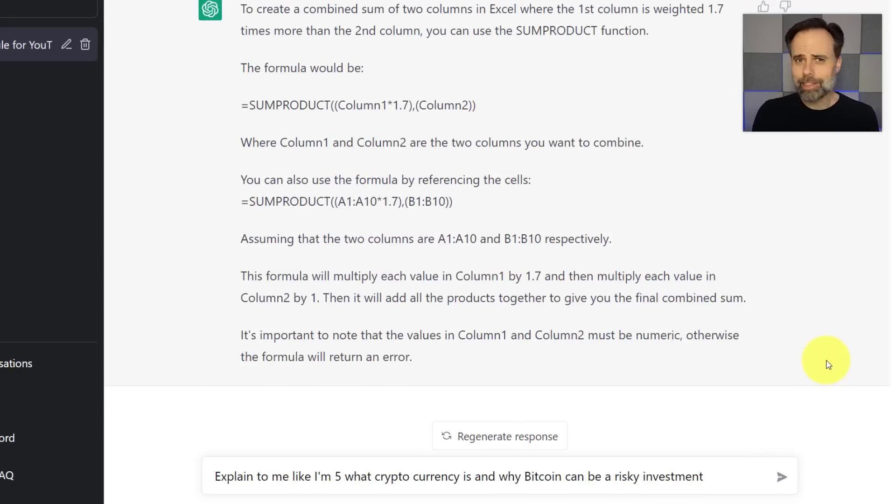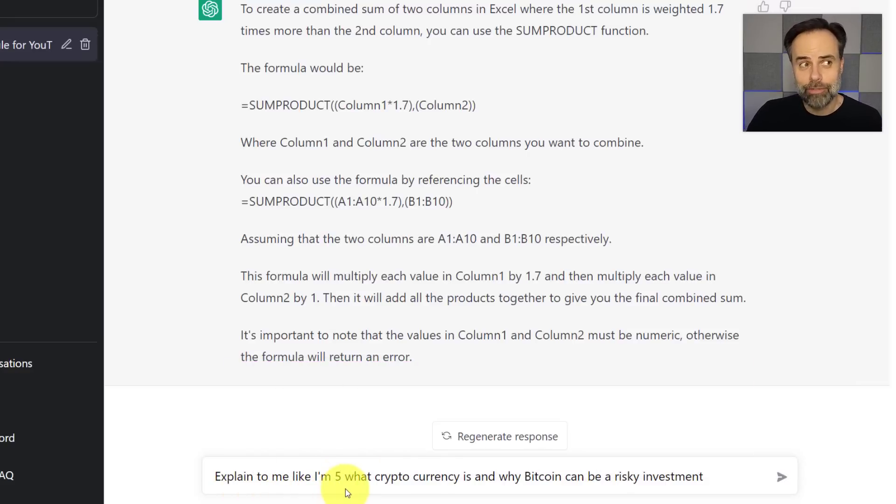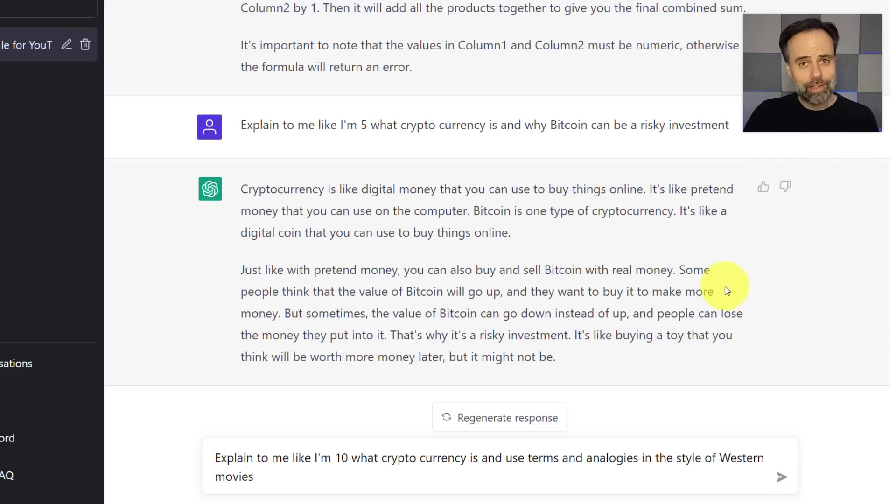No one likes to feel stupid. So what if you struggle to understand a complicated topic? Here within ChatGPT, we can use prompts such as 'explain to me like I'm 5' — or 10, or 20, or whatever age you think is appropriate — and then give it something you don't fully understand. In this case, I'm asking a question about cryptocurrency. I think it's done a very good job explaining this to a small child, but maybe I want to present this with a little more detail and fun. So I've said, 'Explain it to me like I'm 10, but use terms and analogies in the style of a Western movie.'